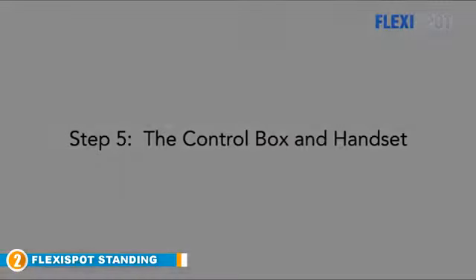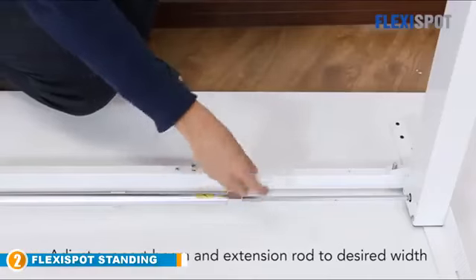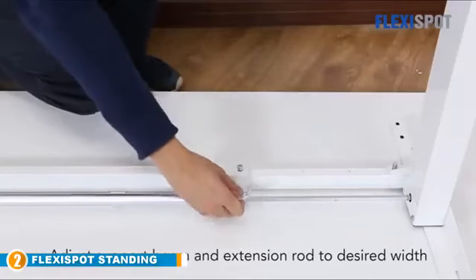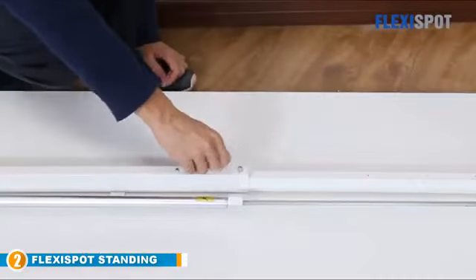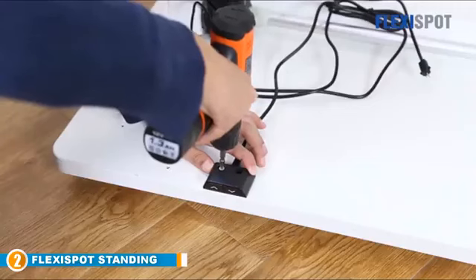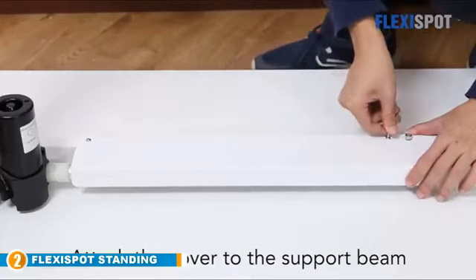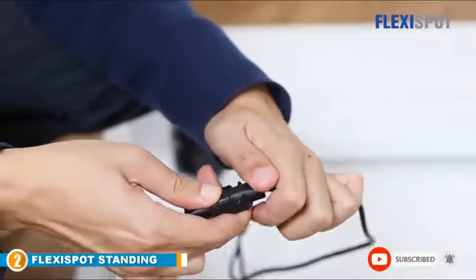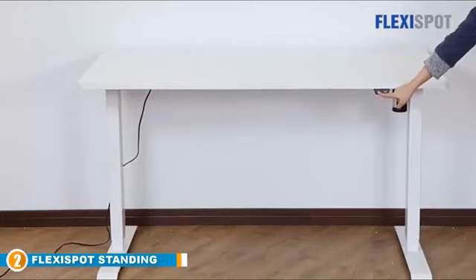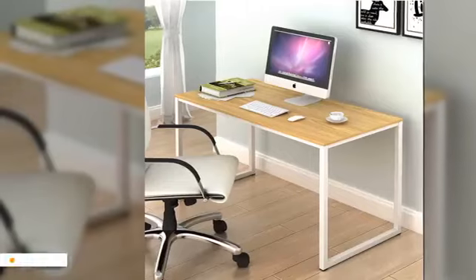Powered by an electric motor and controlled by a simple up/down button system, this desk lifts from 28 inches to 47.6 inches at a speed of 1 inch per second. We were really impressed with the adjustment system, which is one of the main reasons the FlexiSpot earned a place on the list. We were also impressed by how sturdy the desk is — with an industrial-grade steel frame and a solid desktop made from laminated fiber, it's stable. If you're looking for an entry-level standing desk, you won't find much better than this.